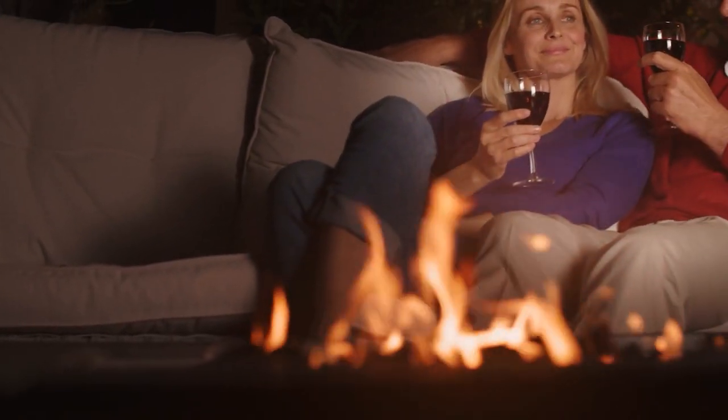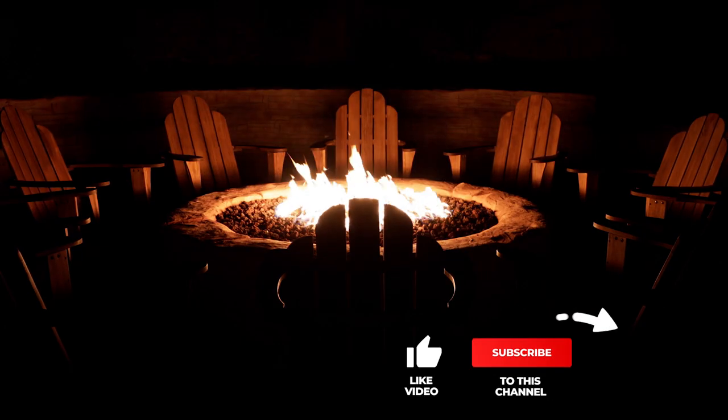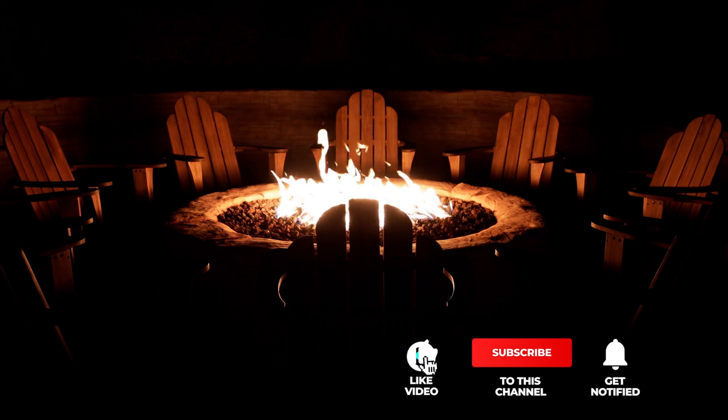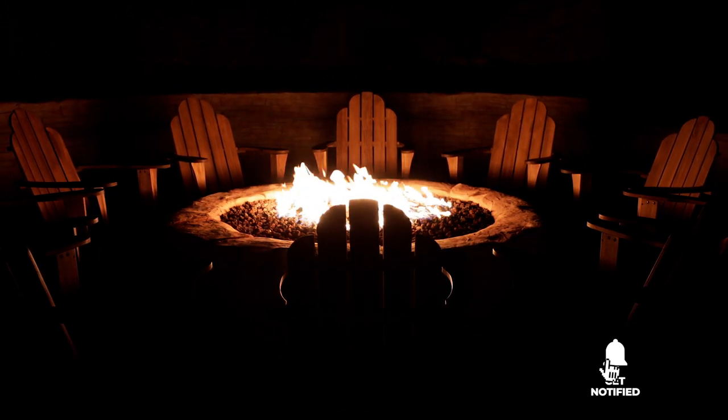Still haven't found a gas fire pit table that meets your needs? Well, keep watching because we have more lined up for you. If this is your first time visiting our channel, be sure to subscribe and hit the bell icon to receive notifications of our next videos.